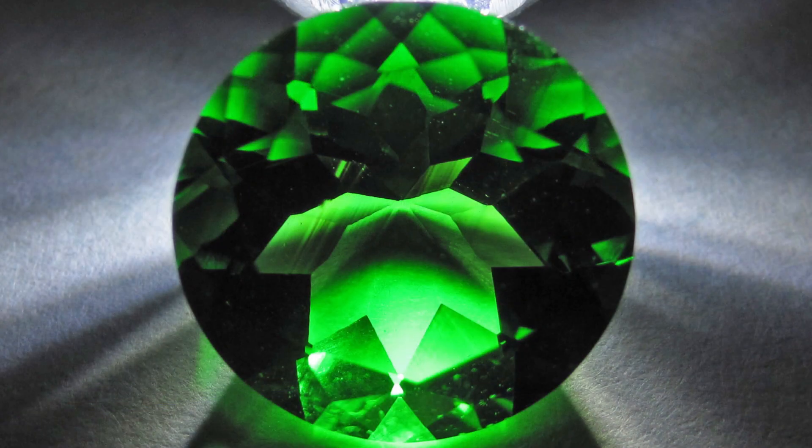The green color of chrome diopside is due to the presence of chromium in its chemical composition. This mineral is found in several locations worldwide, including Russia, South Africa, and North America, although it's primarily in the Siberian region of the Ural Mountains in Russia.